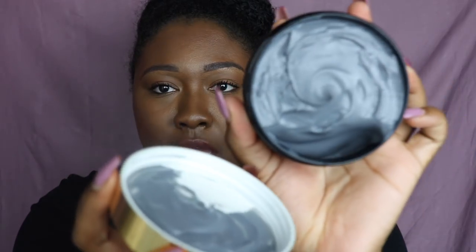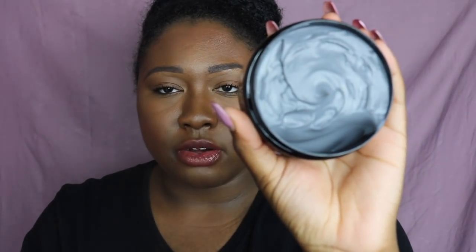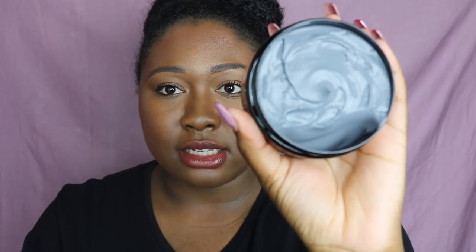The second product I got was the deep conditioner mask — the Magnificent Miracle Mask. It has biotin and vitamins A, C, D, and E. I'm holding it completely vertical and it's not even sliding — it's not moving at all. That really worries me because I use my deep conditioners to detangle, so if it's not moving in the jar, is it really going to move through my hair the way I want it to? This retails for $19.99, or $18.99 with your Sally Beauty Club membership.